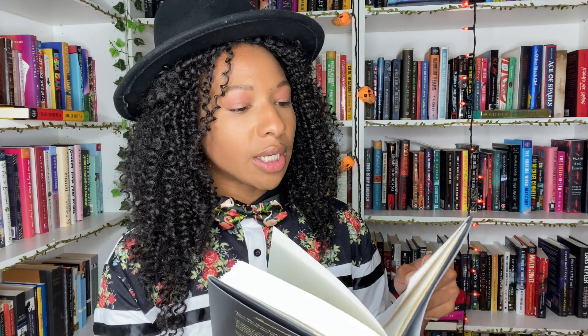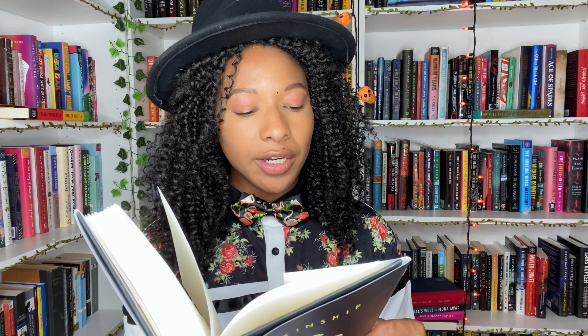The last book I'm going to talk about in this book haul is Skinship. This cover is so freaking stunning. It is a collection from a breathtaking new voice centered on a constellation of Korean American families — so it looks like an anthology. It was sent to us recently and we're really excited to read it. It's about displacement, arranged marriages, and unfortunately domestic abuse. This is from a female Korean author.